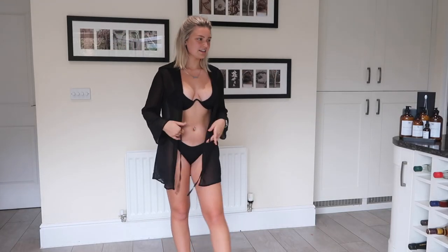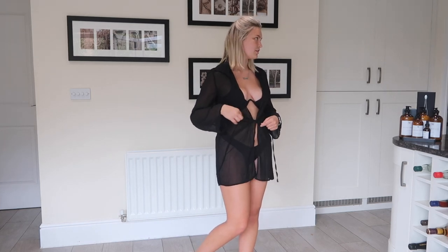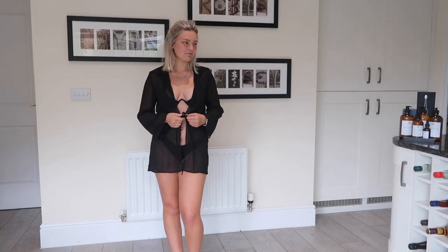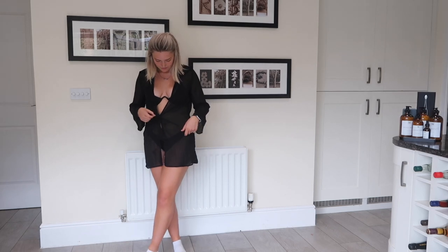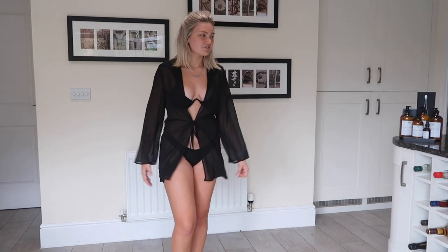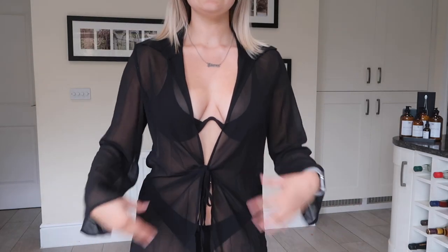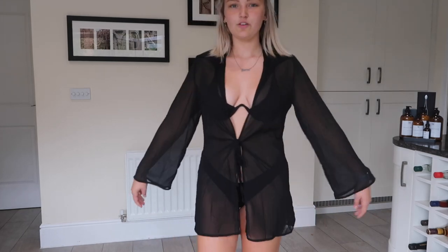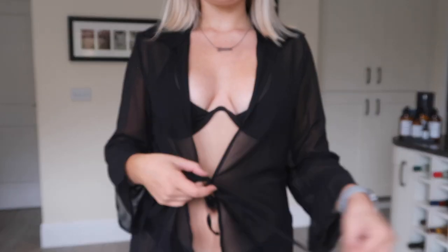The next item is called the Popville Turn Down Collar See-Through Swimsuit Cover-Up, and this is £14.65. This is really cute — it's like wearing your dad's shirt kind of vibes. I actually really like this with a black bikini underneath. It is obviously sheer, and as you just saw me tie it up, it has these little ties on it.